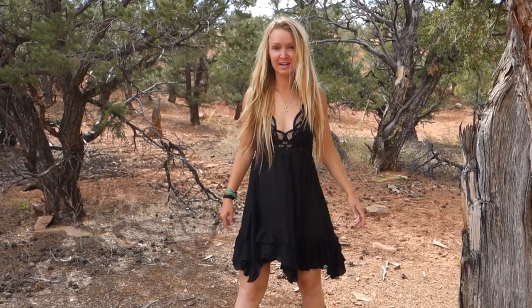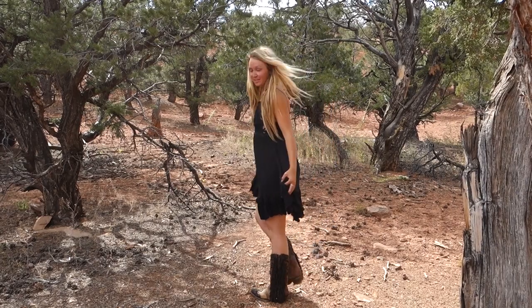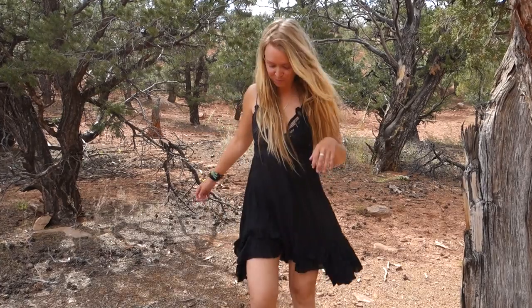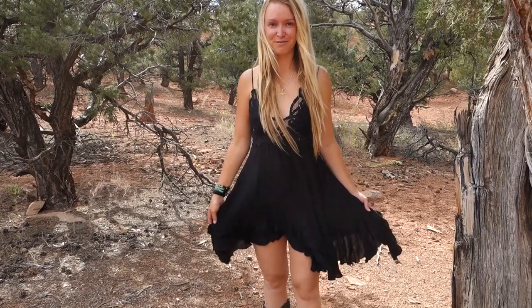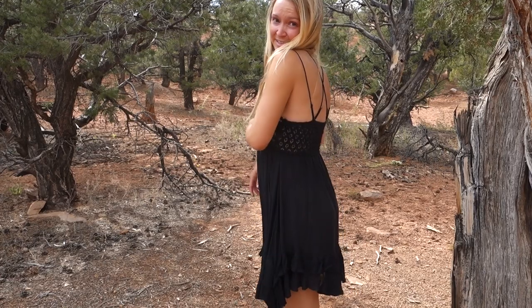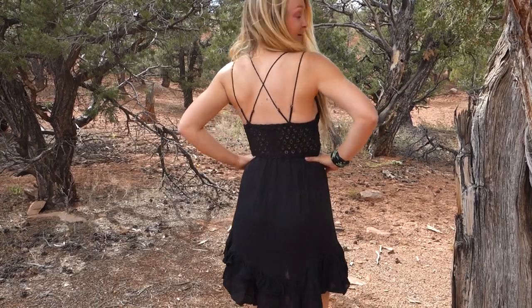Alright guys, first up we have this beautiful dress. You can see the whole outfit with the boots — so pretty. This dress is from Free People. The boots are from Corral. I love this outfit so much. This is so cute and fun. I ended up going with black because black goes with everything, and little black dresses are always cute.